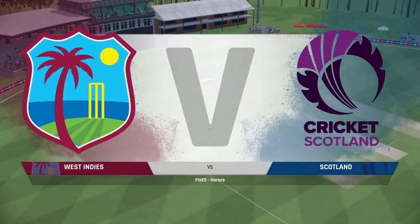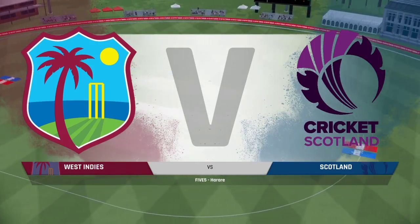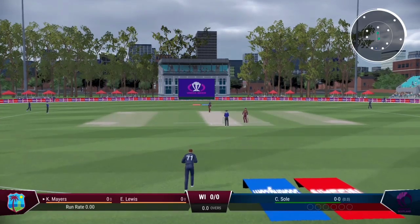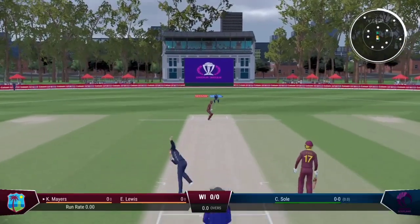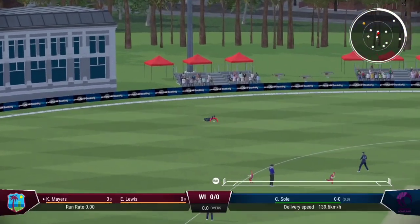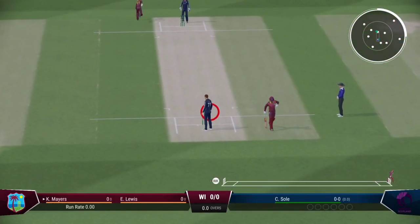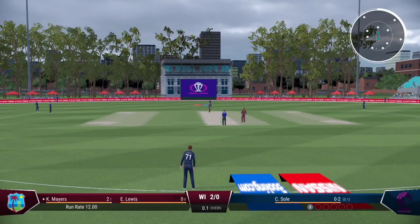Welcome to the show. For this five-over match between West Indies and Scotland, I'm Mike Atherton. Poor, poor fielding — chose the wrong end entirely for what should have been a simple run out. And with that, they're off the mark.